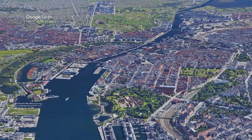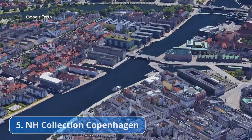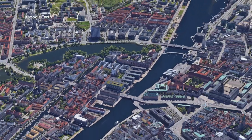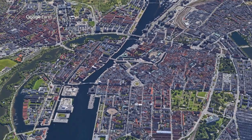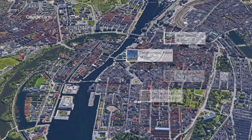Our choice number 5: NH Collection Copenhagen. This non-smoking property is 600 meters from Christiansborg Palace. The David Collection, Tivoli Gardens and the Round Tower are all popular attractions nearby.